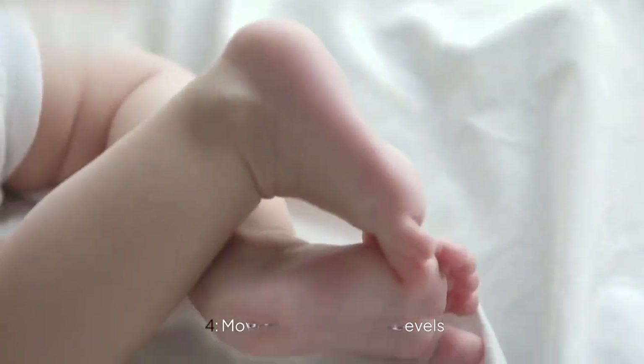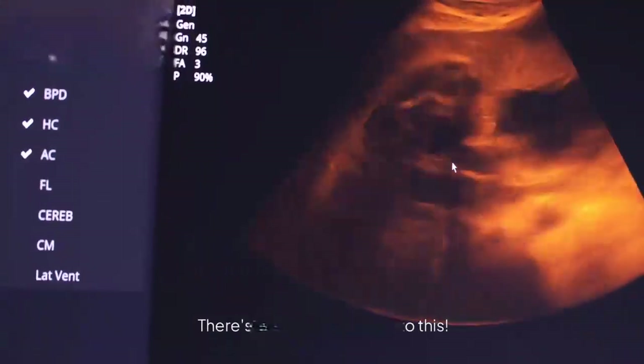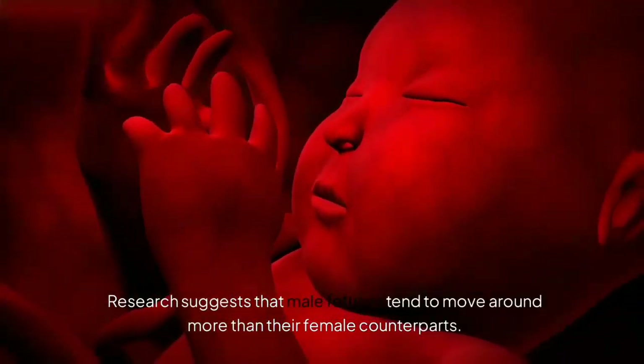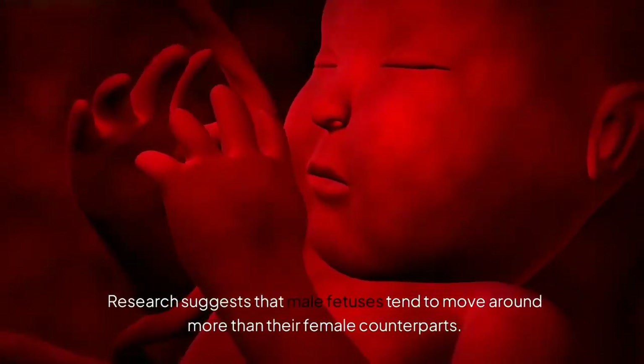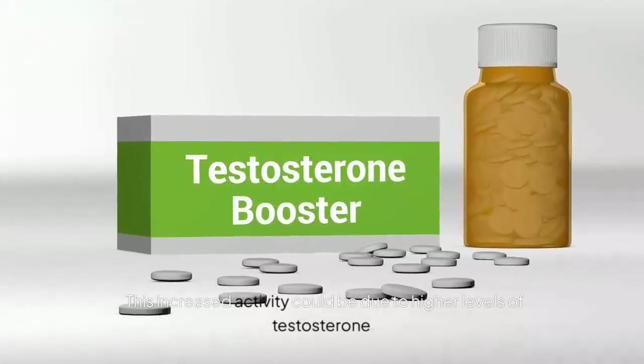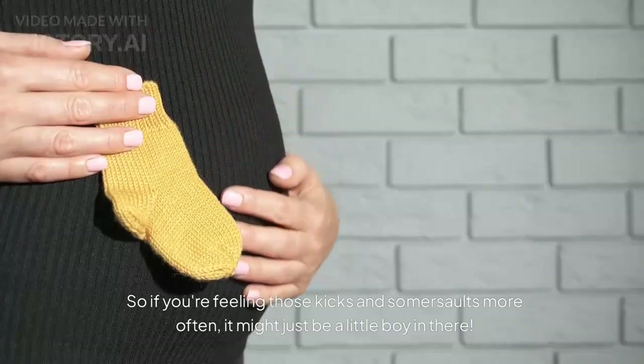Section 4: Movement and Activity Levels. You might have heard that boys are more active in the womb — there's actually some truth to this. Research suggests that male fetuses tend to move around more than their female counterparts. This increased activity could be due to higher levels of testosterone. So if you're feeling those kicks and somersaults more often, it might just be a little boy in there!